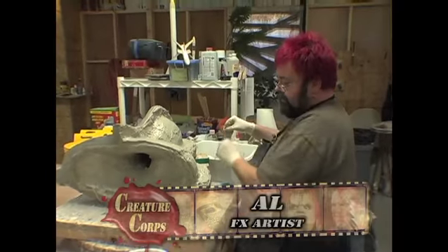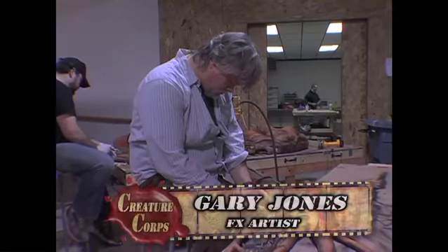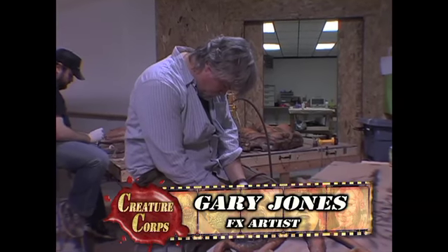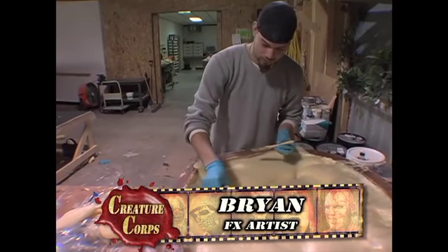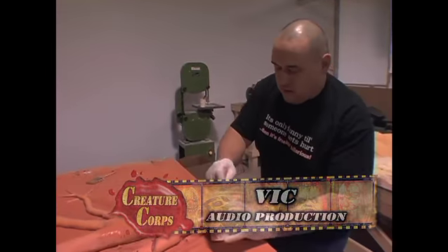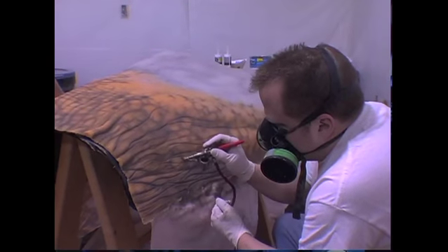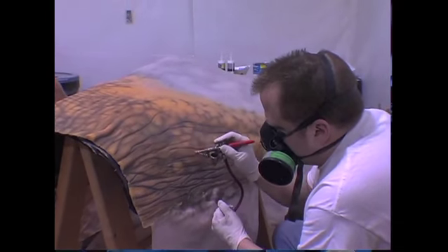I started out, and then Dave jumped in, and then Al jumped in, and then there were guys in the back painting — I didn't even know they were painting back there. You'd go back over to the black, and then the yellow, and some highlights, and then go back over and do a little small detail. It turned out great. It was three weeks of 12-hour days of painting.